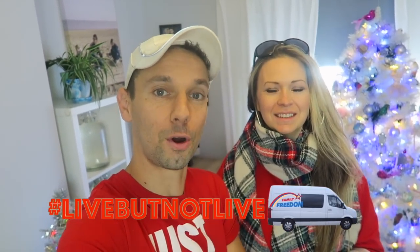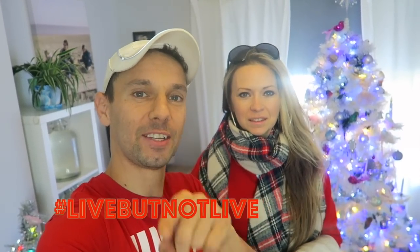What's happening, Free Gang? We are coming to you live but not live from our home in London. Christmas is right around the corner — there's a Christmas tree there. We hope you guys are doing fantastic. Let us know in the comments below where you are coming from and how you are doing. Today we are up for a challenge!